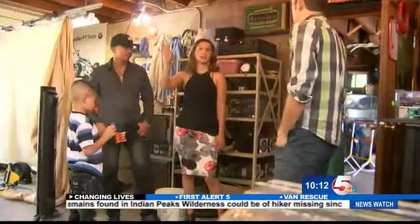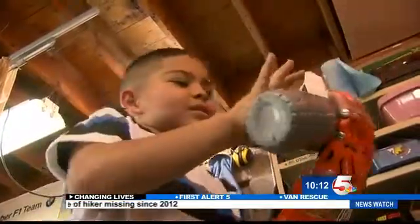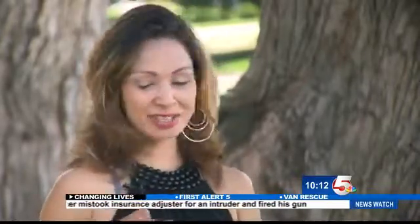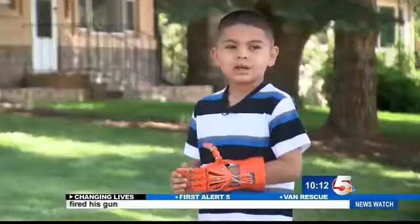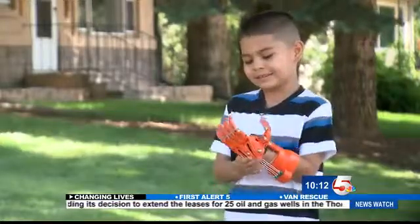Nicole says her son loves to stay active and is an avid skateboarder, but there are a few things he struggles with. He really loves baseball, and it's been really hard for him to hold a bat, so I think he's going to really try to use that. And the third grader says there's one thing he's been waiting to do — to go watch the new Transformers with his hand.